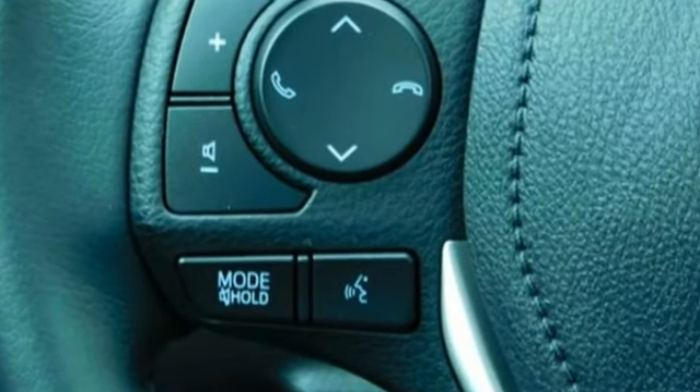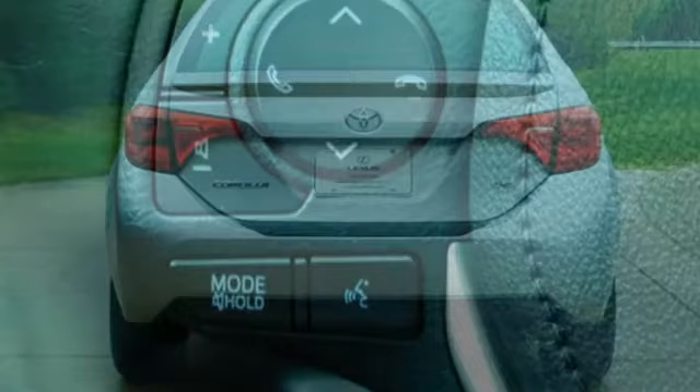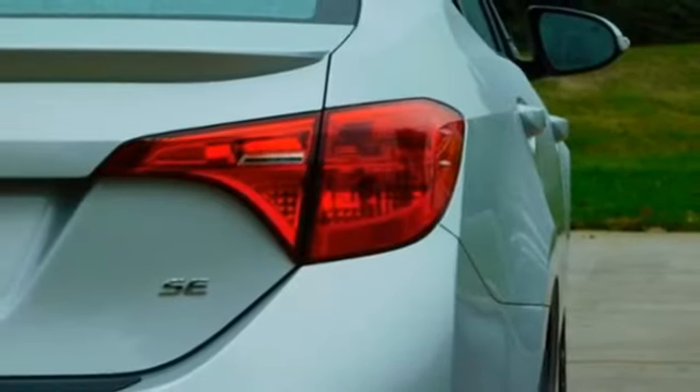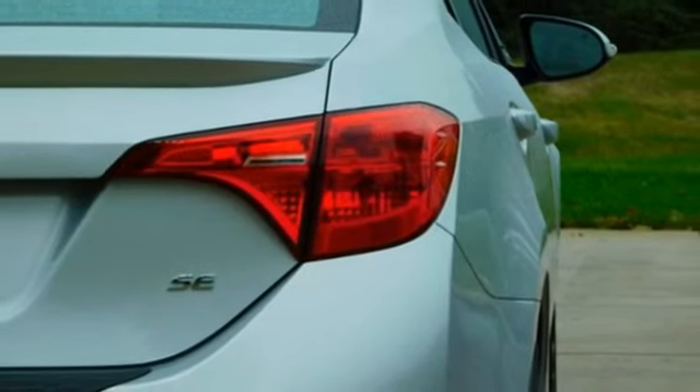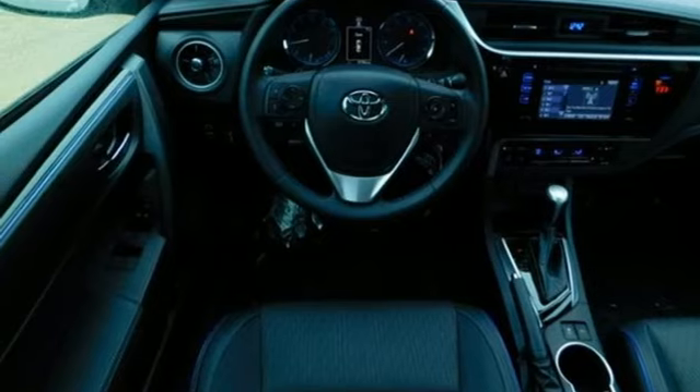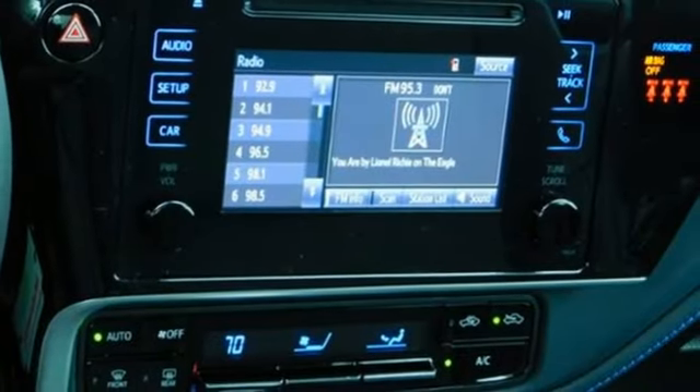Streaming audio, power heated mirrors, leather steering wheel, wireless phone connectivity, manual tilting steering column, continuously variable automatic transmission, aluminum wheels, gas pressurized shocks, and inline four-cylinder engine.